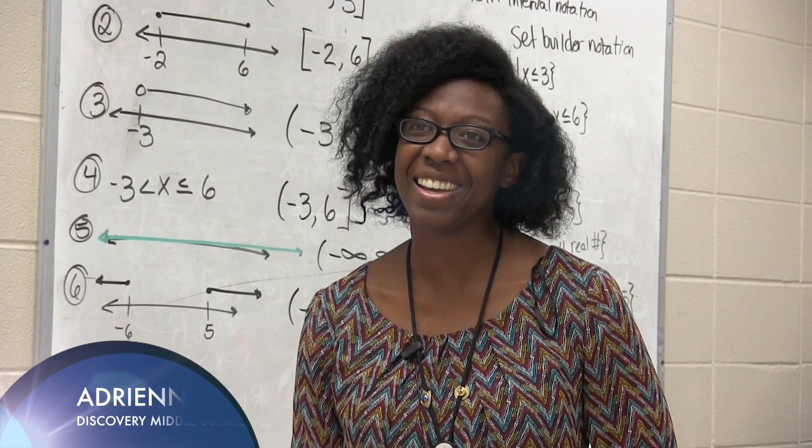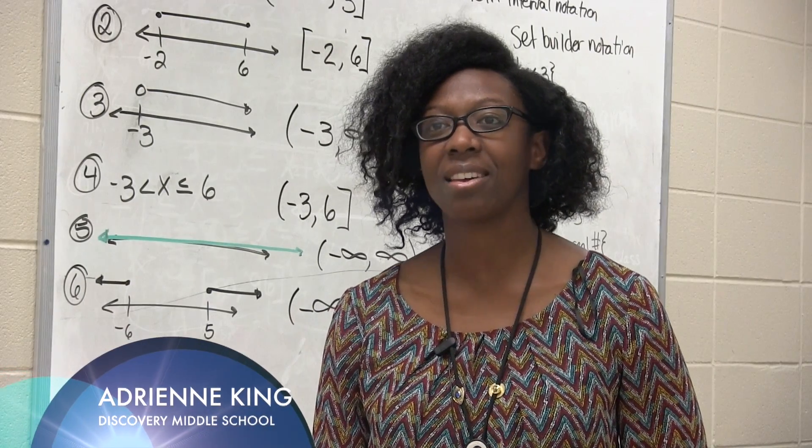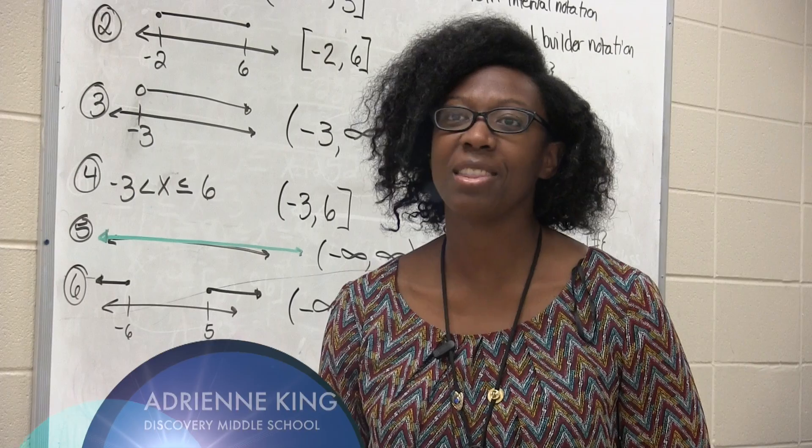My name is Adrienne King. I work at Discovery Middle School. I teach eighth grade math — I do the algebra here and the math lab.